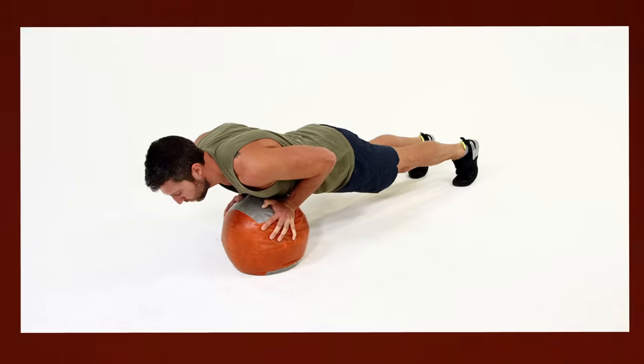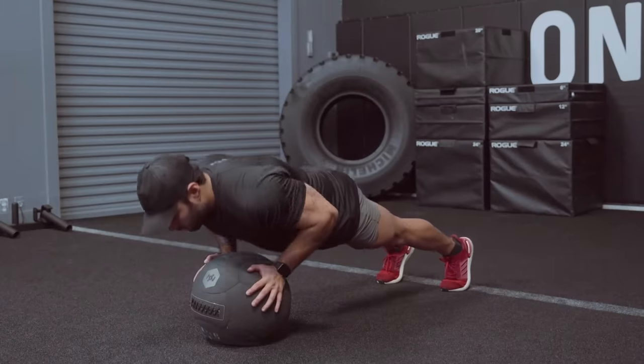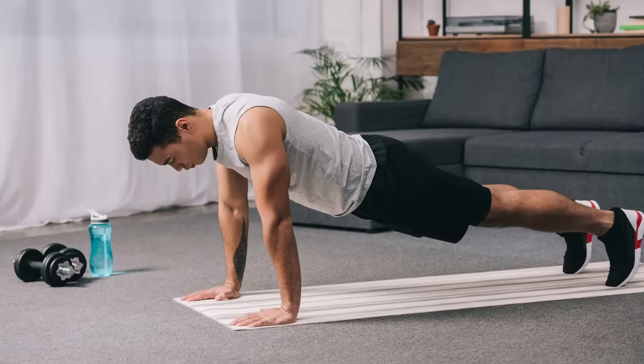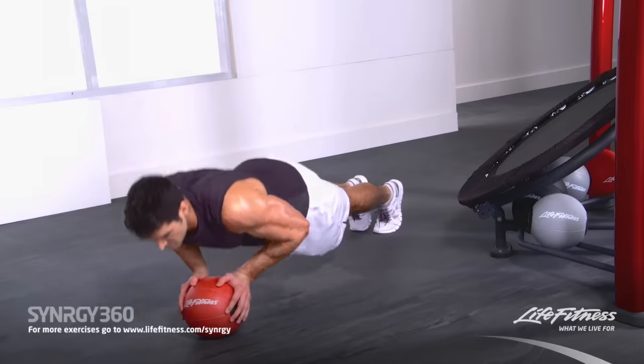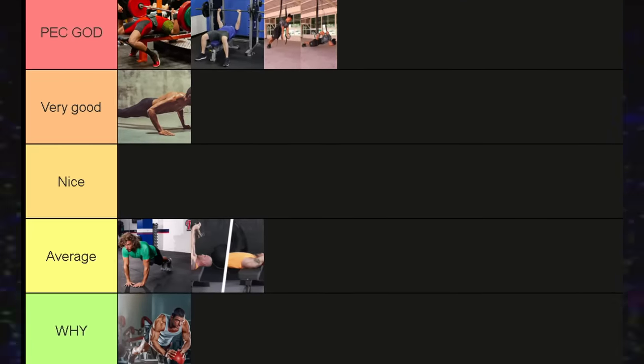Medicine ball push-ups are good for learning to balance, but they simply take away the stability of a normal push-up without adding any meaningful increase in chest muscle activation compared to something like the diamond push-up. So naturally they go below the diamond push-up into the Y-tier.